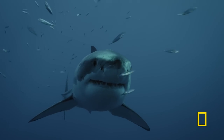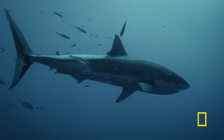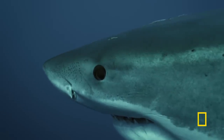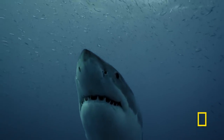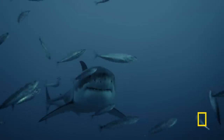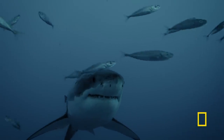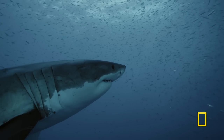Great whites grow up to 20 feet long and can pack over 5,000 pounds of muscle. Yet despite their size, they often go unnoticed. A type of camouflage known as countershading gives these sharks the predatory edge.